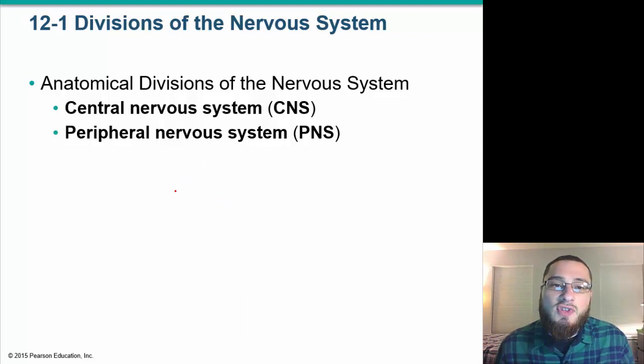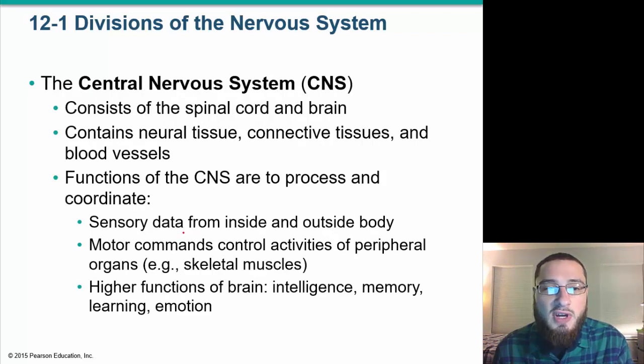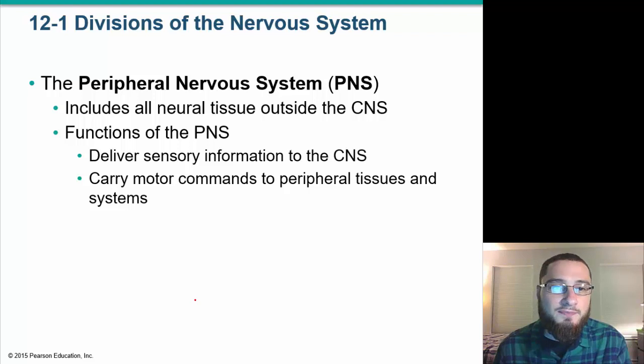When we talk about the nervous system, there are two primary divisions: the central nervous system and the peripheral nervous system. The central nervous system consists of the brain and the spinal cord. Its functions include processing sensory data from inside and outside the body, motor commands, and higher brain functions like memory, learning, intelligence, and emotion.